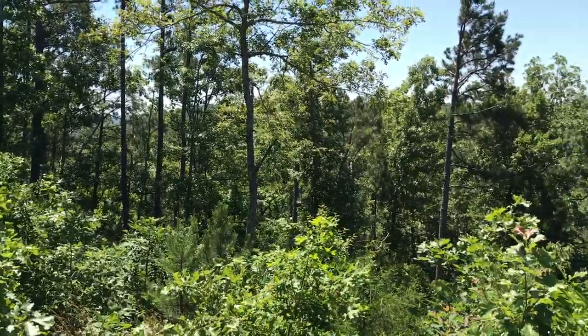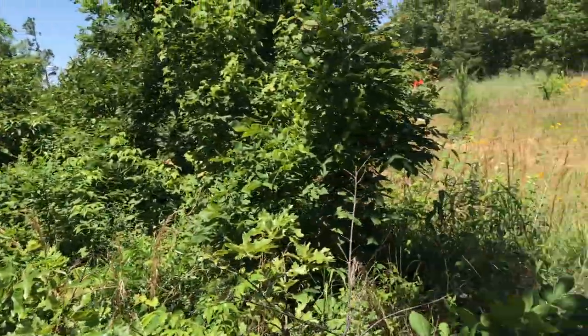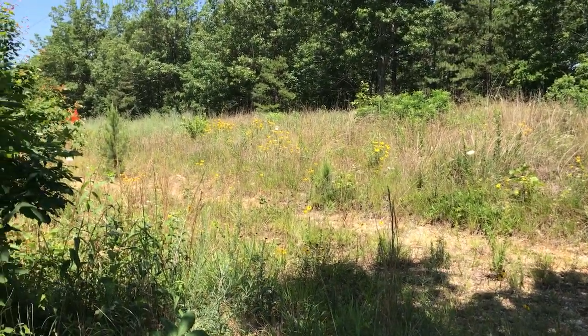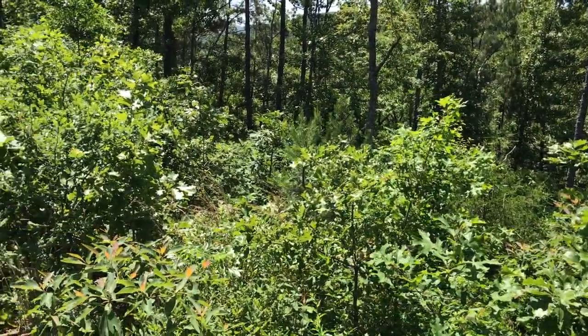I kind of like the topography. The last couple tracts I looked at out here were very steep off the road. But this one — I wouldn't say it's level off the road, but it's very reasonable. We could easily turn this into a building site or just a huge parking area.